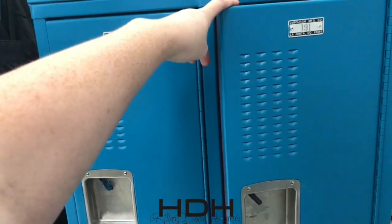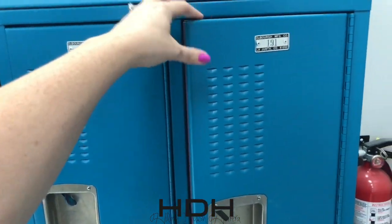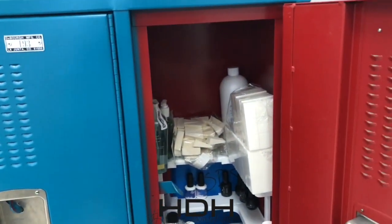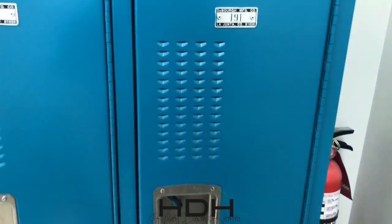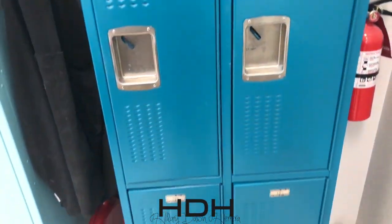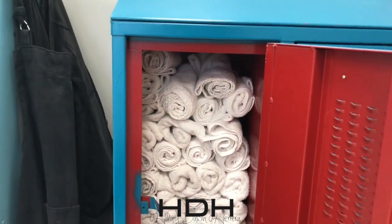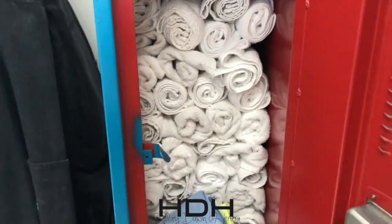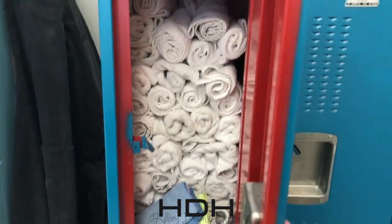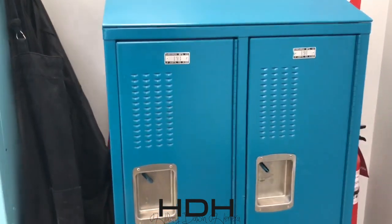I bought these lockers on KSL, which is just a local classifieds, and I spray-painted them. I didn't spray-paint the inside though. I love red and teal together and it held up really well — just a quick wipe-down. You can spray-paint lockers for storage. Towels should also be kept in dry storage, otherwise they're contaminated for clients, so we keep them behind closed doors.